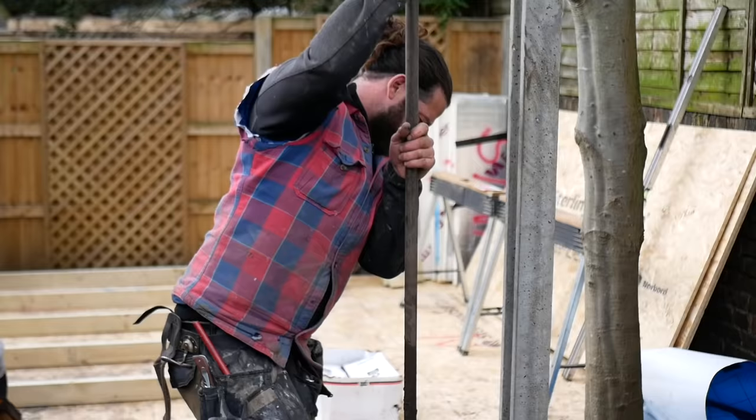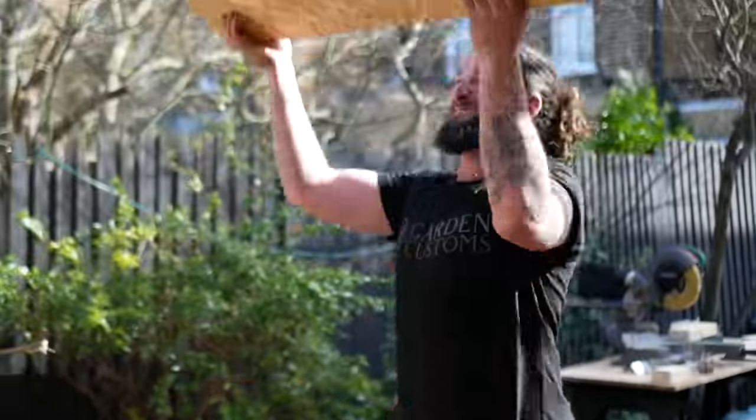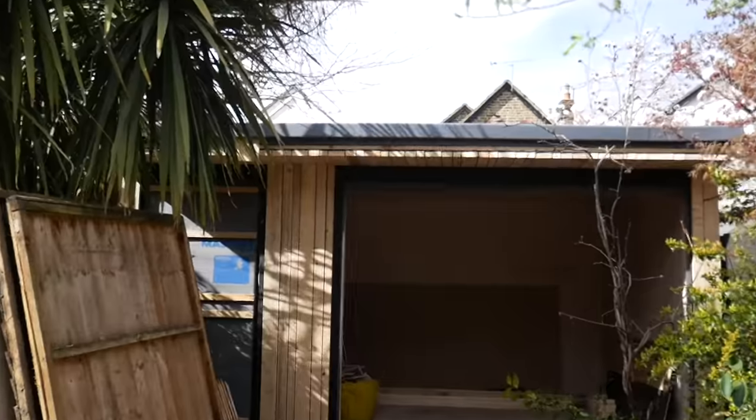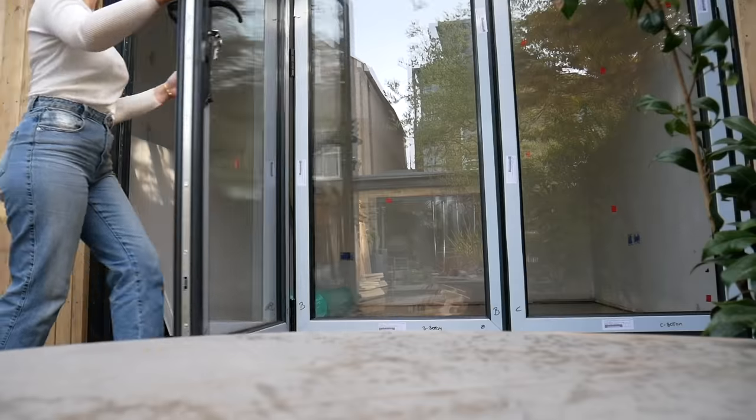Hi everyone! We are back with another renovation project. This time we are building an office in our garden as the final piece to the puzzle of our year-long house renovation project. Throughout this series I'll be sharing the whole process from start to finish of undergoing a building project like this. Enjoy!